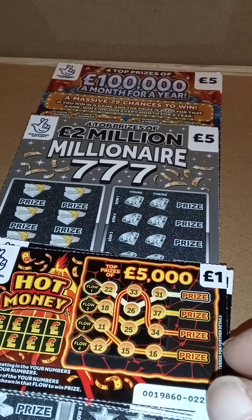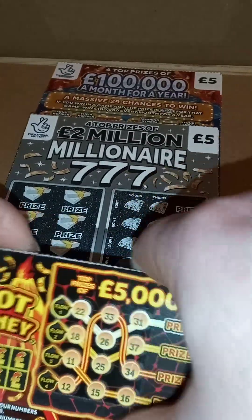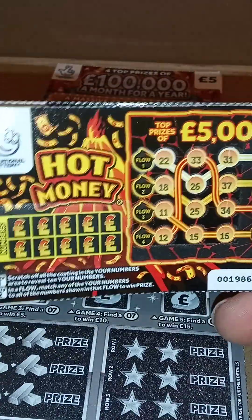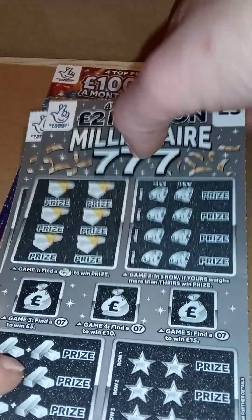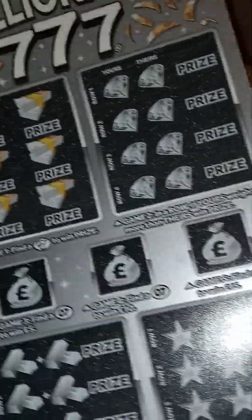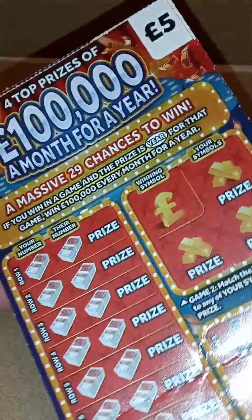Hi everyone, it's Friday the 3rd of March 2023. There are some new cards out today — Hot Money, Million 7s which I haven't played before, and these ones which came out about a week ago.